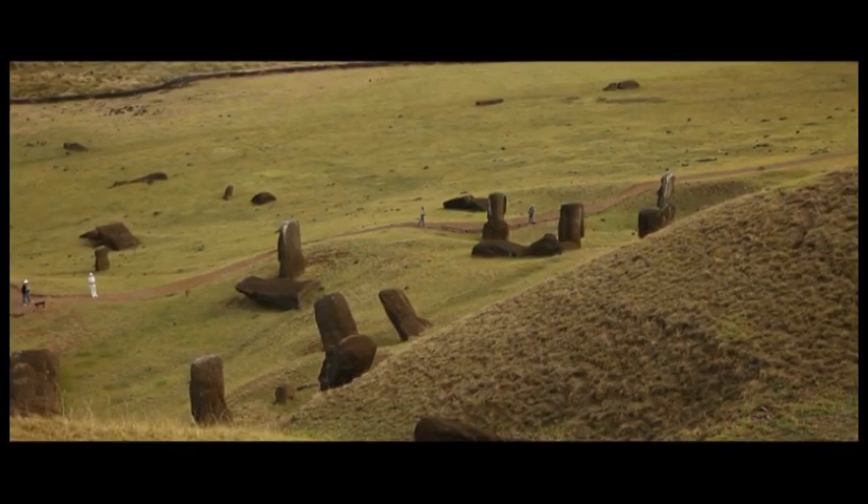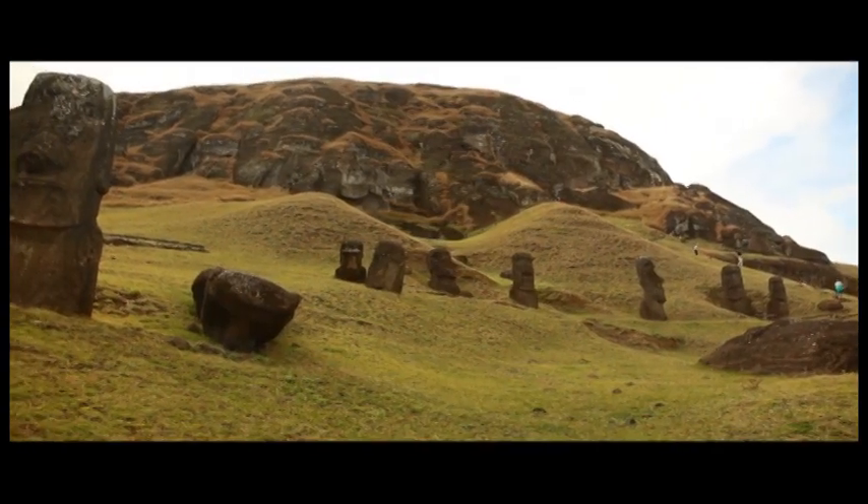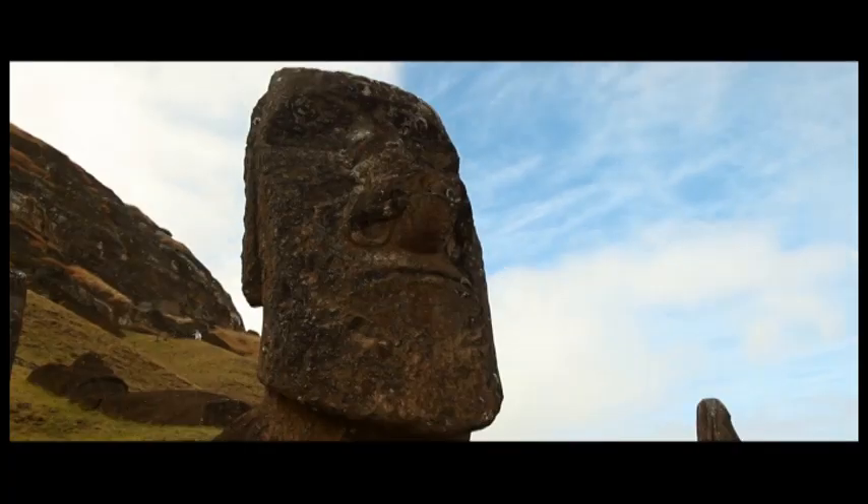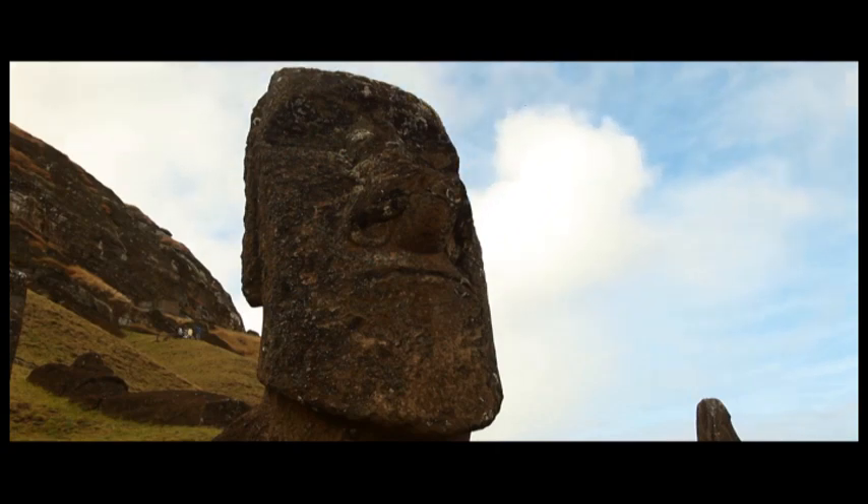You had over 900 moais on the island. Some are still buried, many of them visible. They're buried by natural earth that has moved over the years, sediment that has shifted. So you see them up and halfway, and some just at the top of their heads visible.